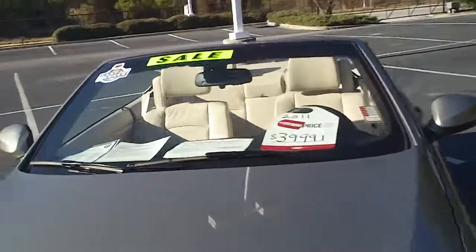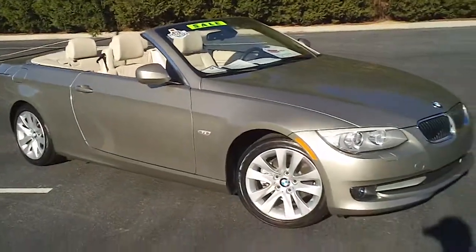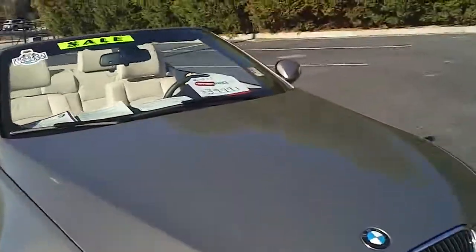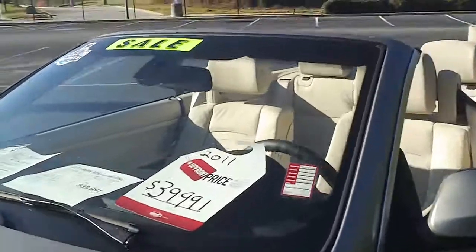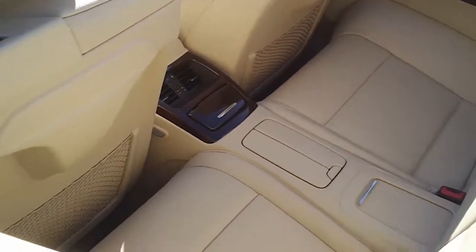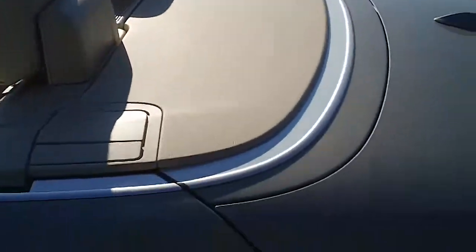It's an absolutely beautiful vehicle once you get a good look at it with the top down. I also want to pull the hood and let you look under the hood. You can get a better look at the back seat now that the top is down. It conceals very nicely, very clean.